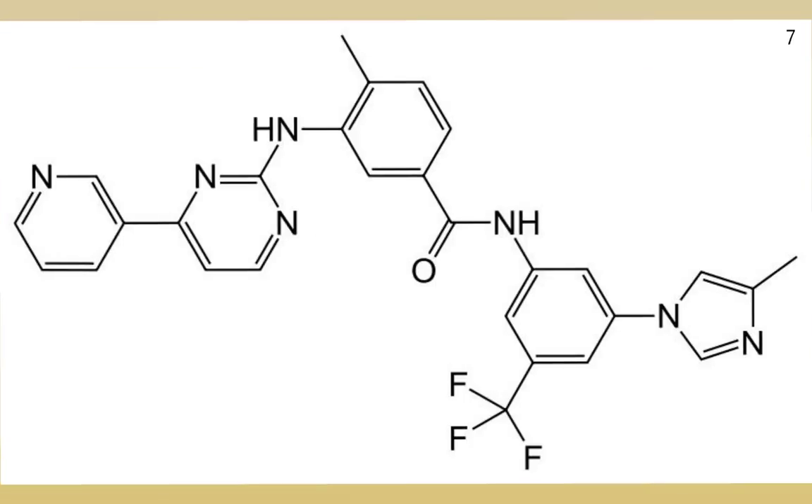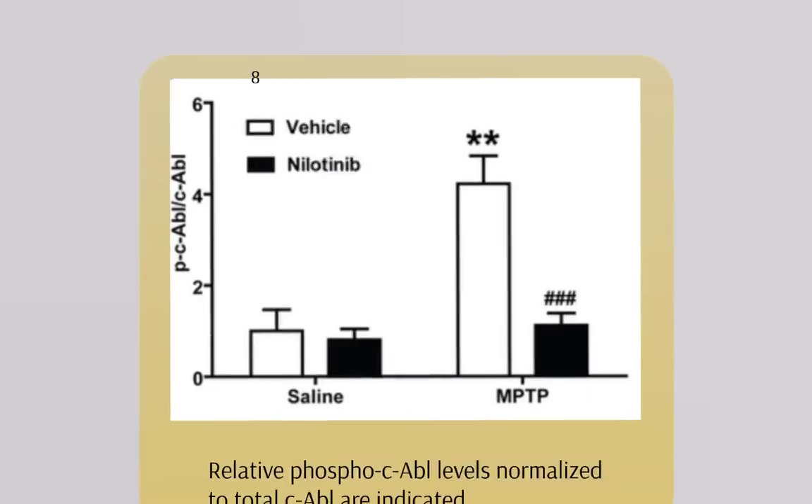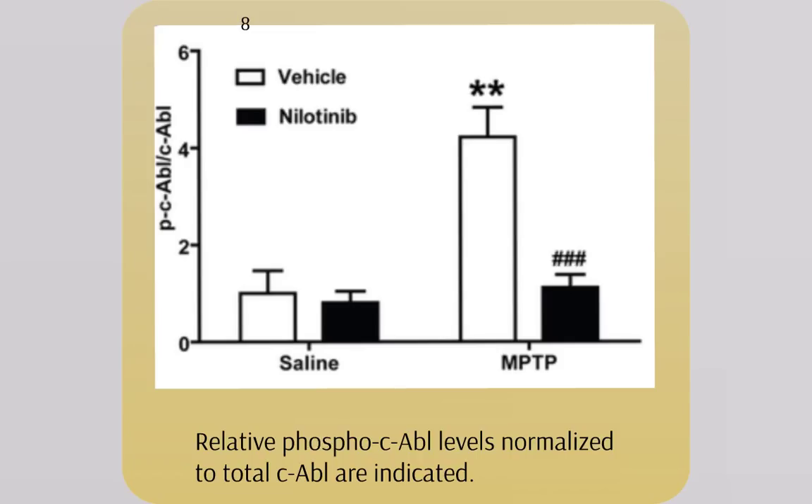Nilotinib is a tyrosine kinase inhibitor capable of crossing the blood-brain barrier. We can see from this chart that fewer C-ABLs are phosphorylated, and therefore fewer are active when nilotinib is applied to a Parkinson's disease mouse model. Results have shown that administration of nilotinib is also correlated with decreased levels of alpha-synuclein, which is consistent with the positive feedback loop hypothesis.